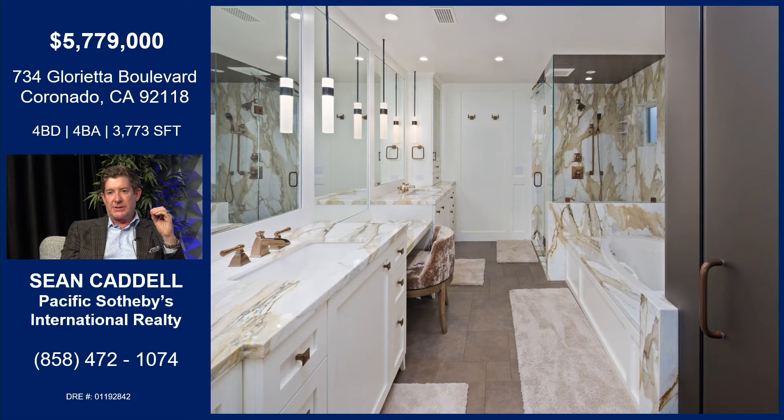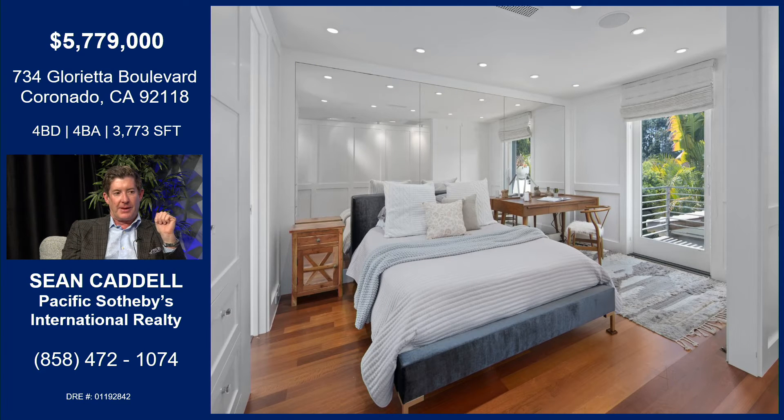This bathroom was just taken down to the studs — it was a completely different configuration. It was beautiful before, but they made it much more functional, much more at ease. Before it was orange and lime green. Now it's beautiful Calcutta marble. That orange and green was a conversation piece, but now they've softened it up. It wasn't for everyone.